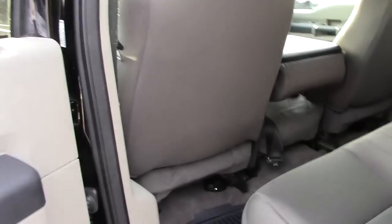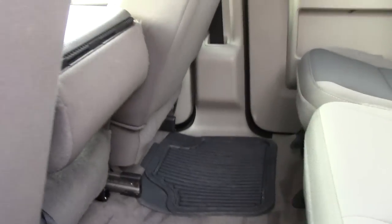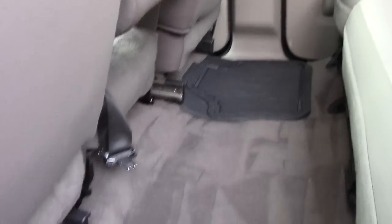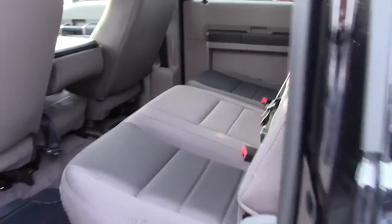Going into the back — every single time I open that door I'm impressed by how much leg room there is here. The camera may not really show how much it is, but it is huge leg room. It does have the three point center seat belt.